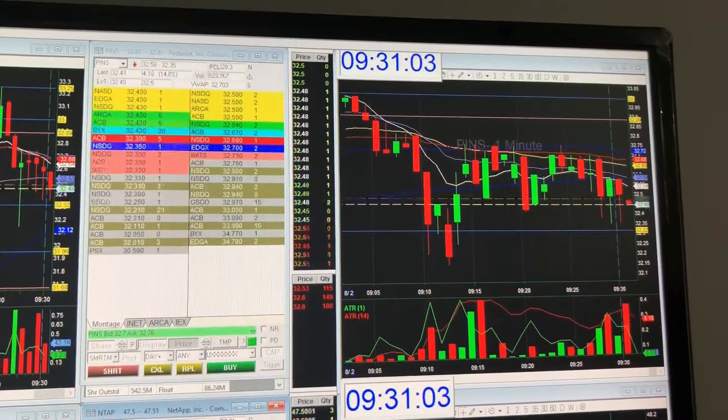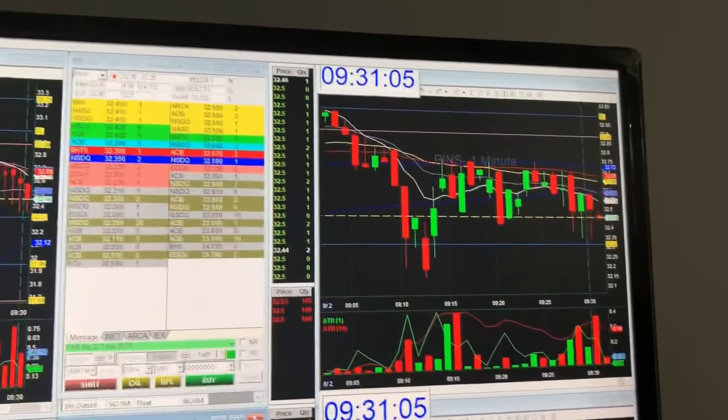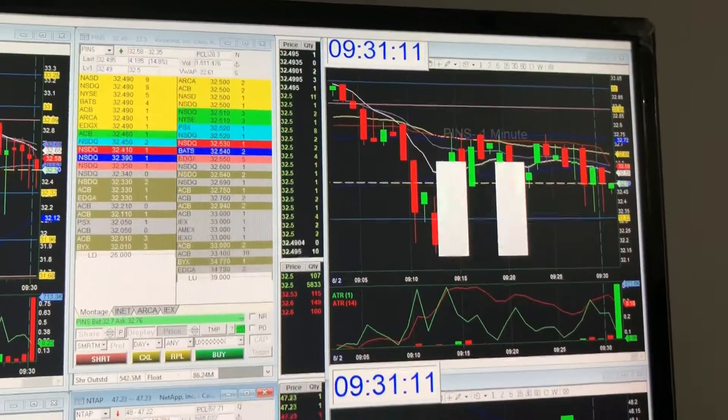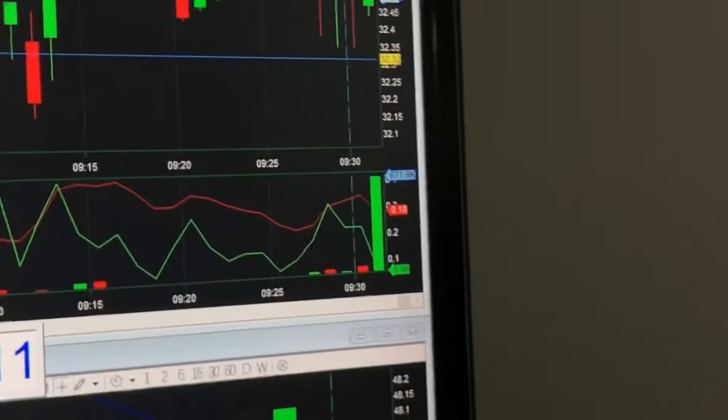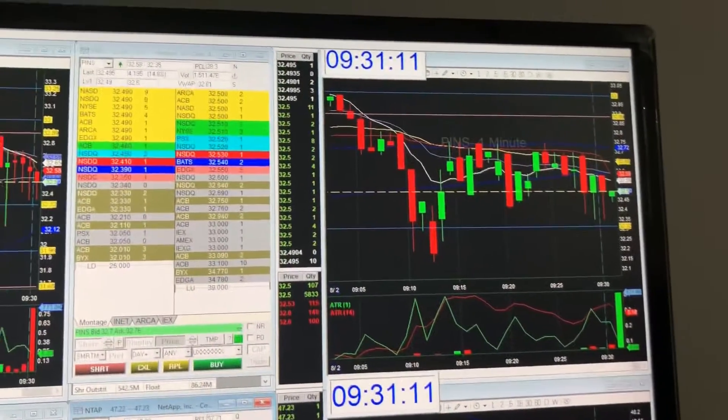If you look at the second minute candle when it opens, I normally look at the time and sales, I normally look at the volume. There you go — there's the volume confirmation: 600,000 shares.